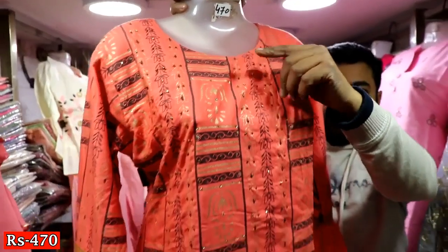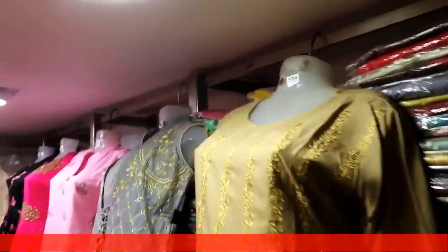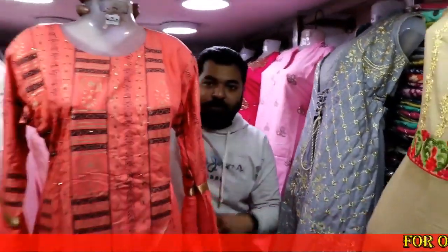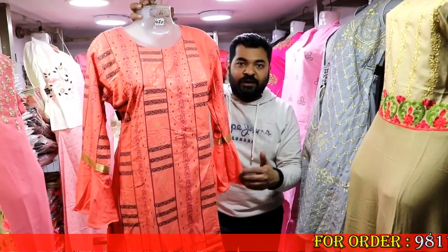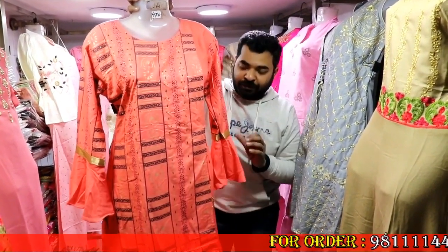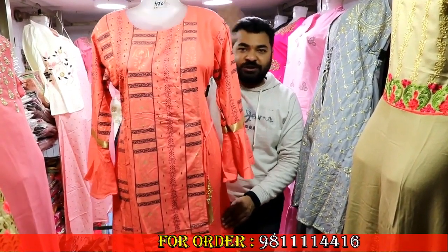As you can see, the rate is mentioned on the dummies. Many times customers complain about the rates, but the rates are clearly mentioned here when they visit the shop. There is no cheating — the rates shown here are the rates you pay.